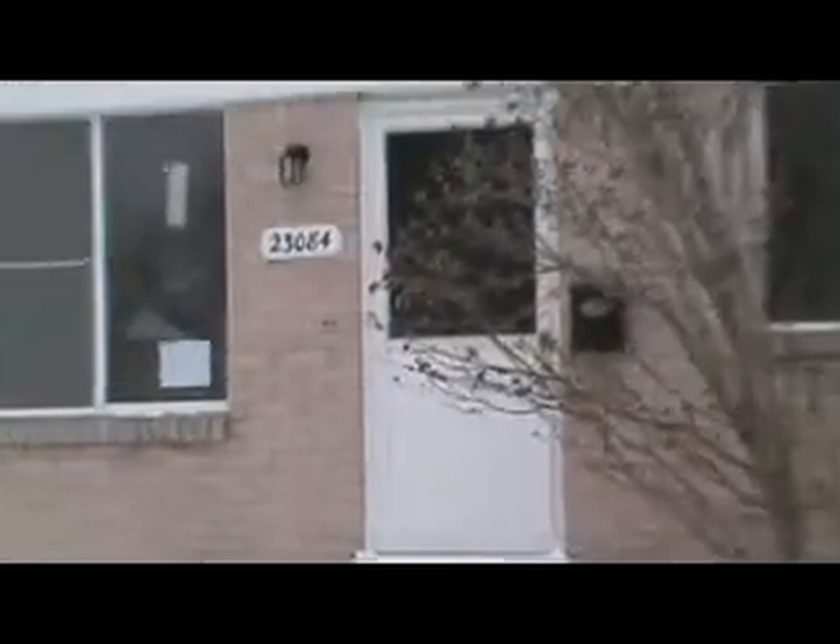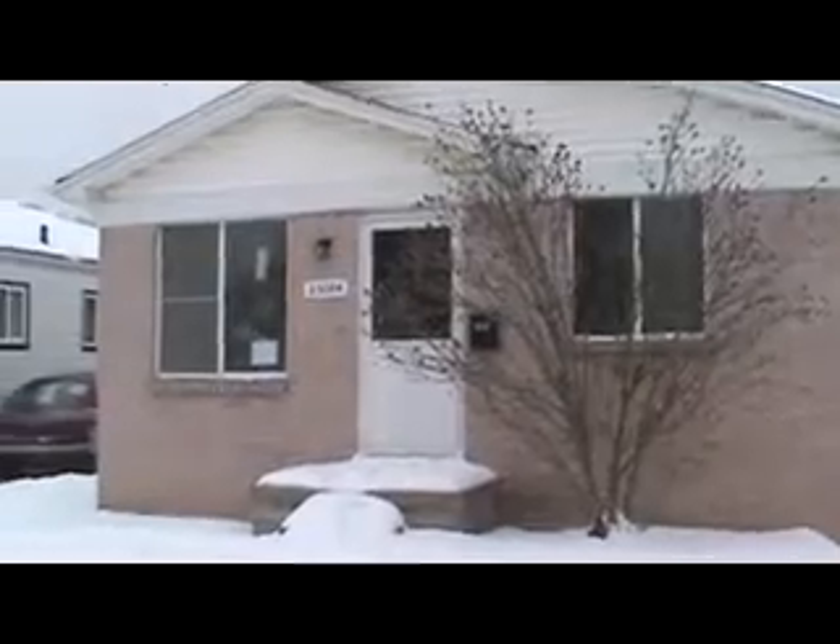Property 23084 Lambrick here in East Point, Michigan. We've got a three-bedroom brick ranch. Kind of a great block here at East Point — everything's pretty well-occupied. Nice, quiet block.